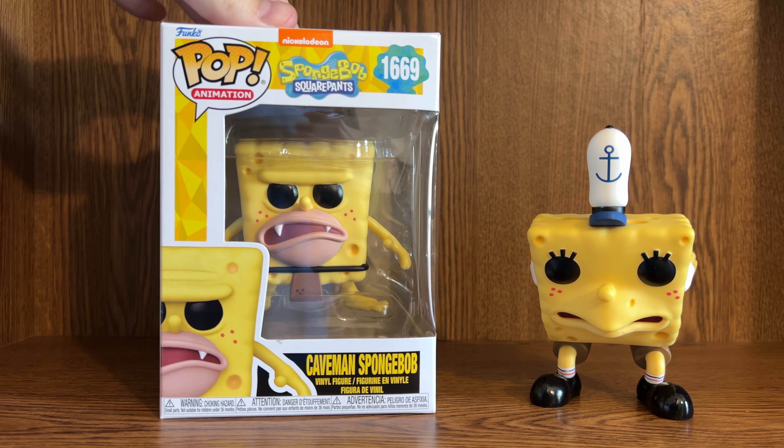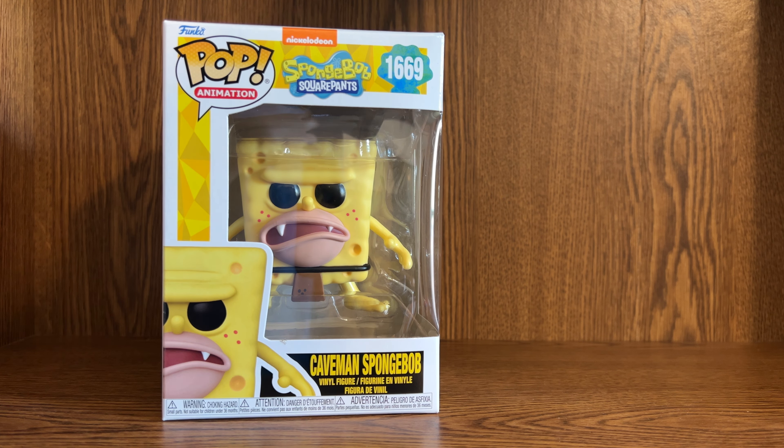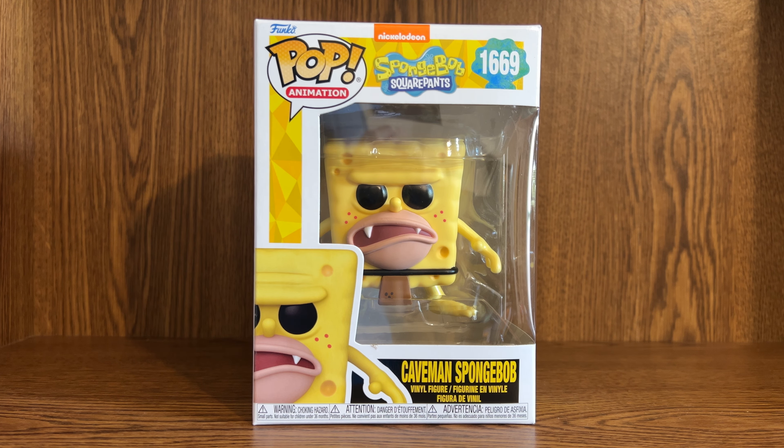This one is actually from the early Season 1 episode SB129, where Squidward travels forward and backward in time and meets Caveman Spongebob. There is another episode called UGG, but I think that's technically a different Caveman Spongebob, so kind of weird.